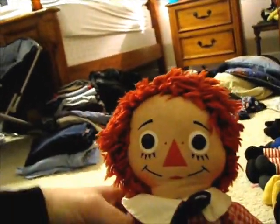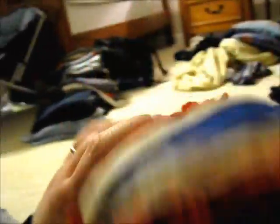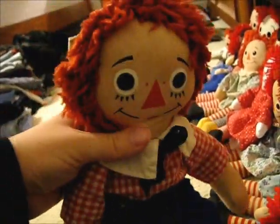This is a Knickerbocker Andy. He is in pretty darn good condition — original outfit, hat, wig's good. He has his tag, buttons, face. The only thing is his little hole right there. Other than that, he's good. He's cuddly — he wants a hug. Will you give him a hug? I'll give him a hug. He's cute. I love him. Raggedy Anns and Andys make me want to hug.